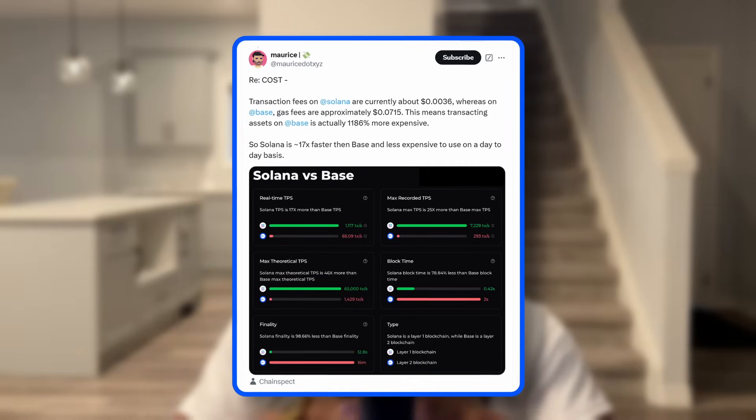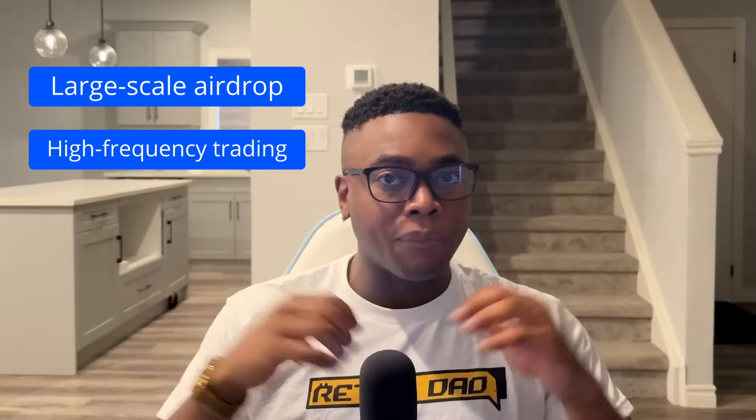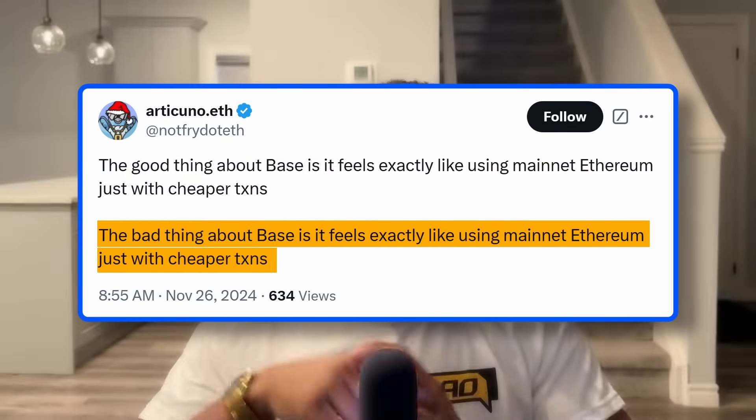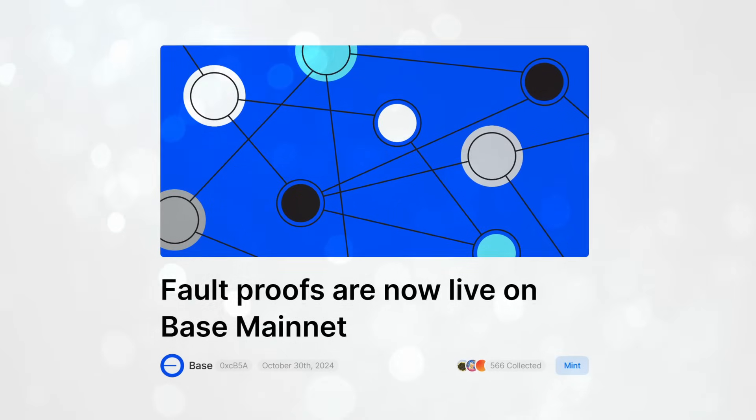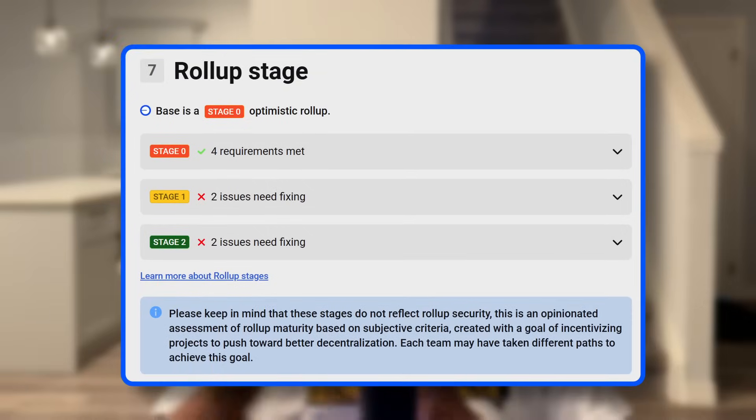But I gotta pump the brakes here, because BASE is not perfect, and to tell the complete story I need to share some of its weaknesses as well. First up would be the fees — while BASE is cheaper than Ethereum, it's still pricier than certain competitors such as Solana. If you're a project that relies on ultra-low fees, like doing a large-scale airdrop or high-frequency trading, this might actually be a deal-breaker. Next, there's the user experience — sure, BASE is easier than most crypto platforms, but it's not web2-level seamless just yet. And then there's the centralization issue. BASE started off with Coinbase controlling pretty much everything, and while they are taking steps to decentralize — like rolling out fault proofs for better validation — it's still early days. If we think about decentralization as a journey, BASE actually has a long road ahead.